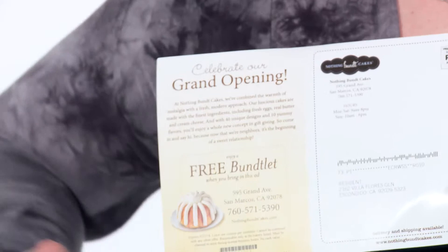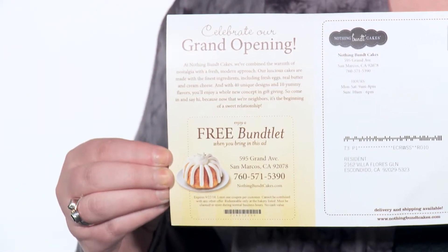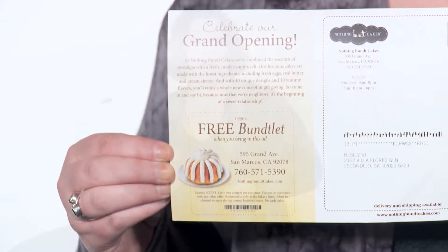On the back of the postcard, the bakery also includes an offer of a free Buntlet or Mini Bundt Cake when the prospect brings in the postcard to the newly opened location. This is a great freebie and should entice enough curious folks through the door and possibly convert some sales.